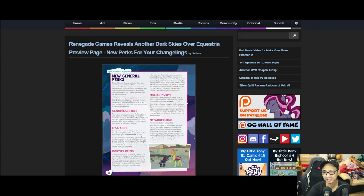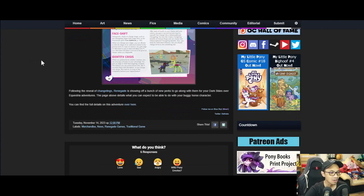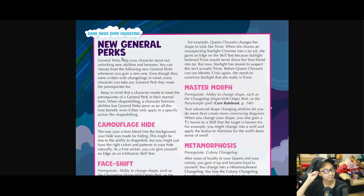Moving on: Renegade Games reveals another Dark Skies Over Equestria page preview, showing new perks for your changelings. Renegade is showing off a bunch of new perks for your Dark Skies Over Equestria adventures. I'll give you a brief rundown of my opinions from an RPG/TTRPG player's perspective.